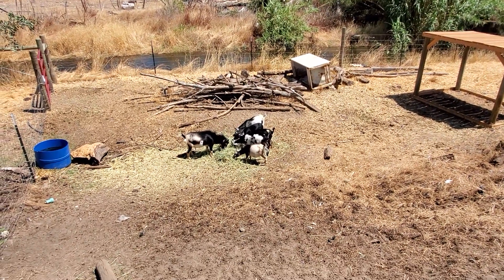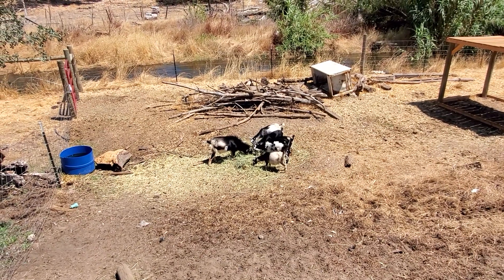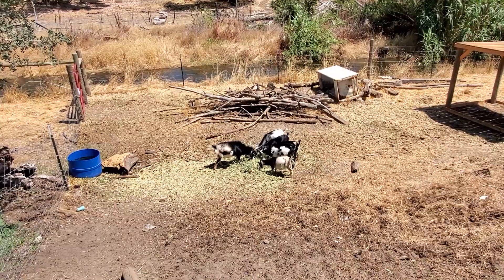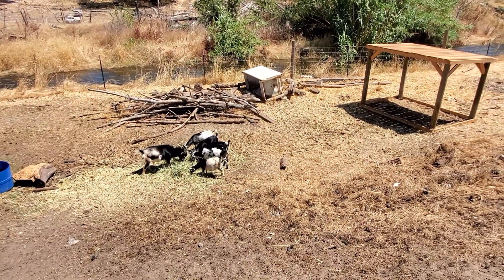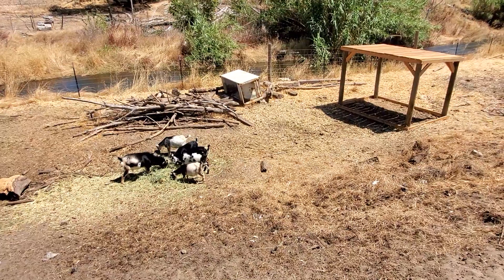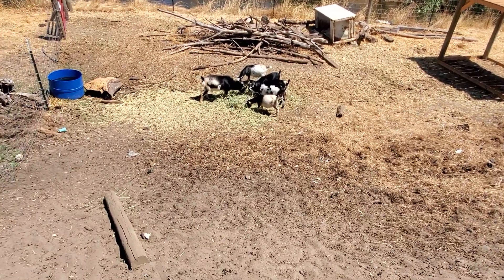Alright, got the goats here and the refrigerator over there — it's going to stay as a landmark. We're going to go ahead and leave it. Still got the structure over there standing strong. I had the cattle come through here to sweep through, and they did a fantastic job.